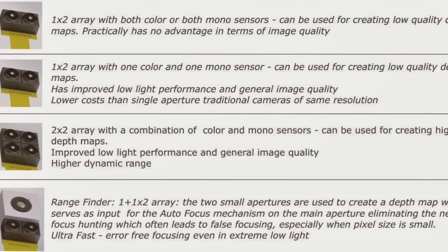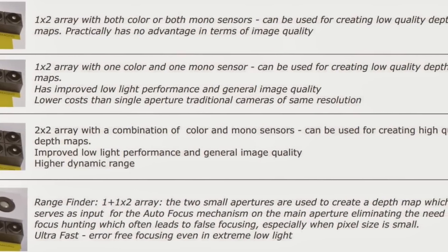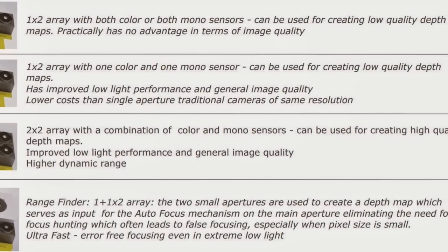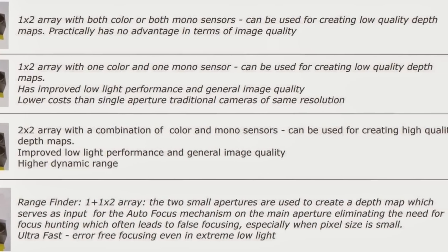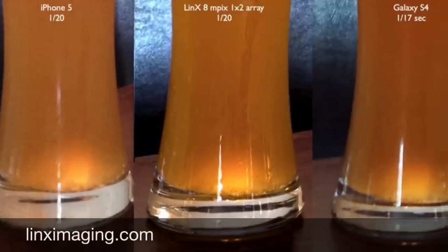Lynx technology produces very high image quality even in low light. According to the company, by switching one large sensor to multiple smaller ones, the cameras are three times more sensitive to light.